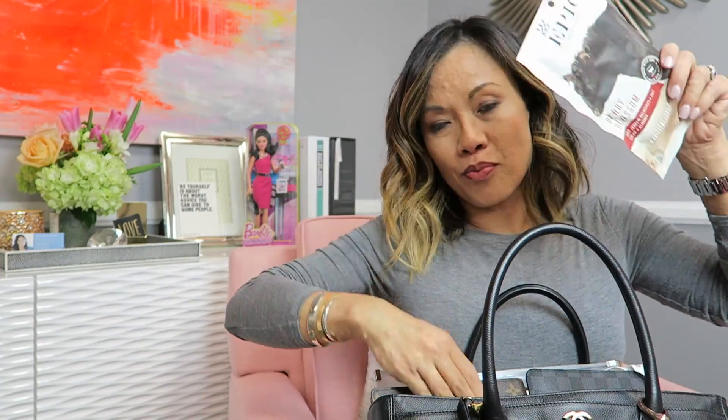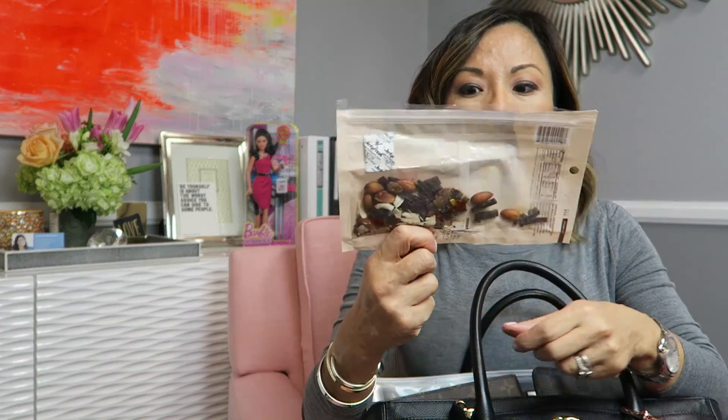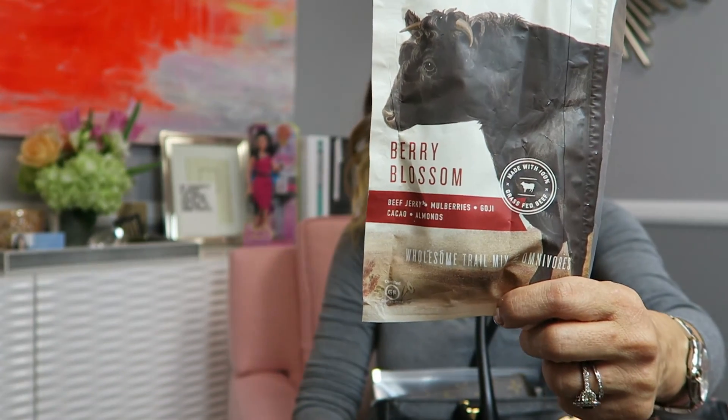I do get quite hangry if I don't have food and snacks on me at all times, so this is an Epic berry blossom snack. The cool thing about this is it has a seal — when you open the bag, you pull it apart and the jerky and the nuts and berries can combine together. This one is in berry blossom and it has about two and a half servings, so this is basically my snack for a day.